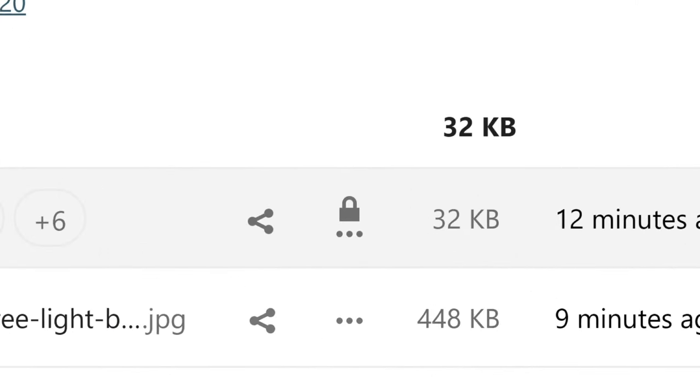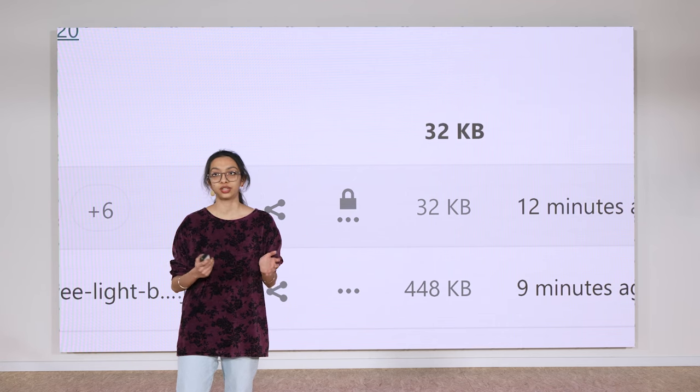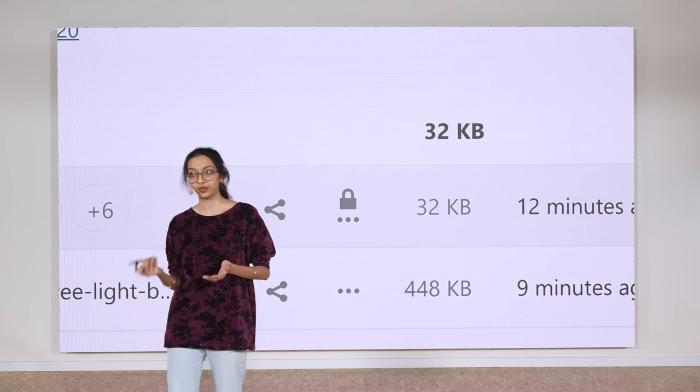And if she's editing a file on her desktop, for example in Microsoft Word, Nextcloud makes sure that a colleague won't be able to edit it in the browser.